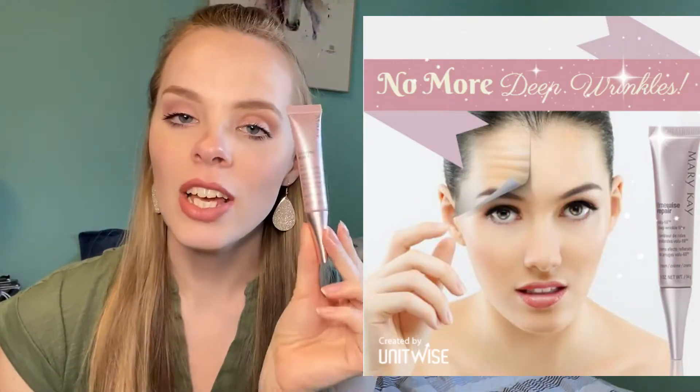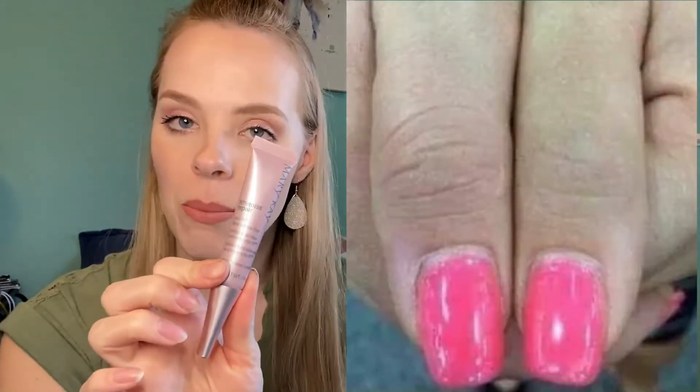The key ingredients are retinol, which helps to minimize the overall look of wrinkles, and then encapsulated hyaluronic acid. What that does is it kind of helps draw the moisture to the wrinkle areas, which kind of plumps the skin and makes the wrinkles disappear. So, Botox in a bottle.